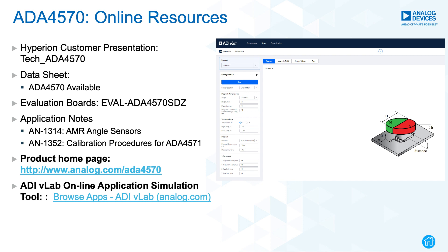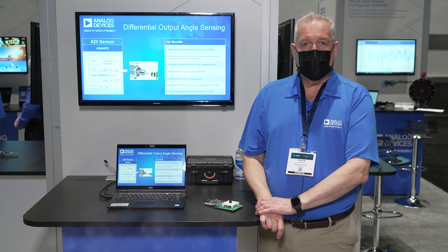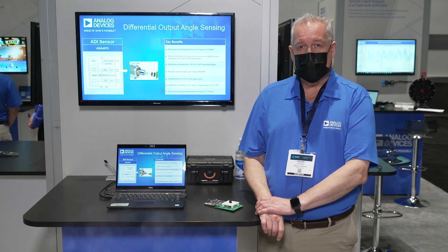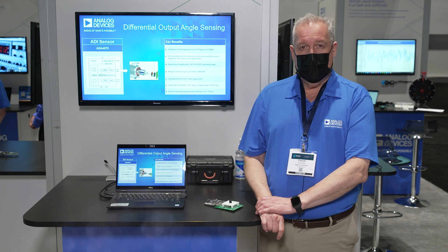In conclusion, Analog Devices has high-performance magnetic position sensing solutions that combine accuracy with system robustness. The evaluation boards for our new product, the ADA4570, seen in this video, are available on our website at analog.com. Thanks.